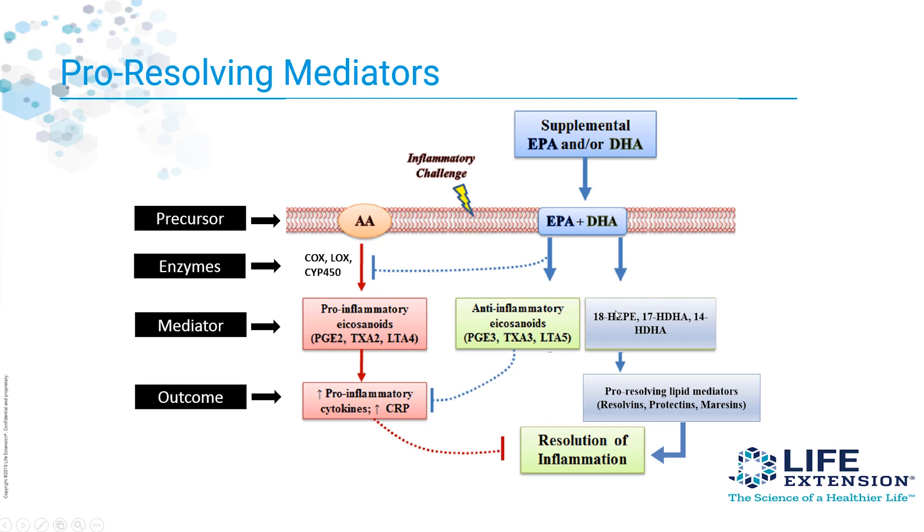But we also have to help the body to resolve. It turns out that these omega fats can also produce what are called pro-resolving lipid mediators — we call them resolvins, protectins, and maresins. These compounds come from the breakdown of the omega fats. EPA and DHA can break down into 18-HEPE, 17-HDHA, or 14-HDHA. These are your pro-resolving mediators that then help the body to repair and renew tissue. The problem is, as we get older, we do not produce these pro-resolving lipid mediators as well as we did when we were younger, and the amount we get with each decade of life goes down significantly.